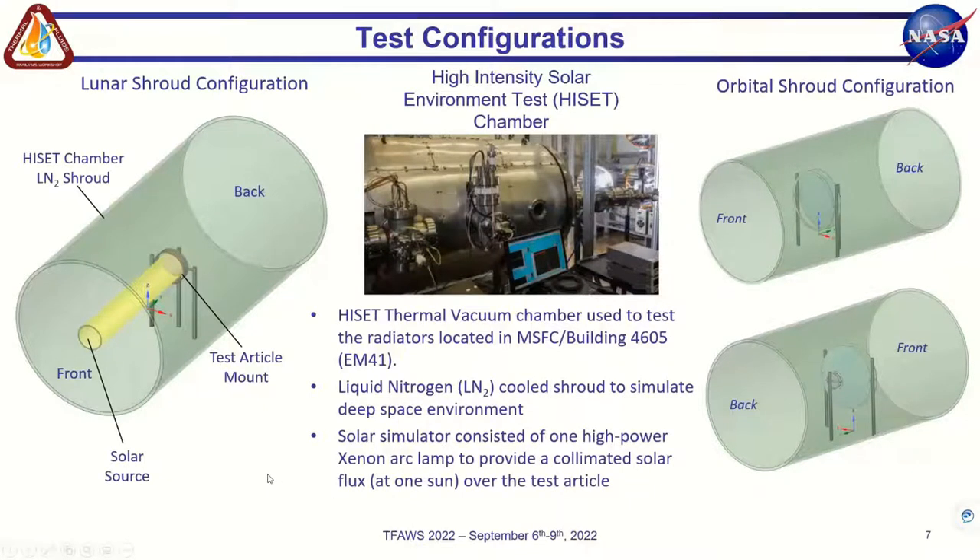For testing, we used the High-Intensity Solar Environment Test chamber, or HISET — a chamber in EM41, another branch at Marshall Space Flight Center. We chose this chamber because it is liquid-nitrogen cooled to simulate the space environment, and it has a xenon arc lamp able to provide a one-solar load onto our radiator. We had two configurations: the lunar shroud configuration to simulate direct solar on the radiator in a crater, and the orbital shroud configuration using a disk in front of the radiator to simulate orbiting around the lunar surface.